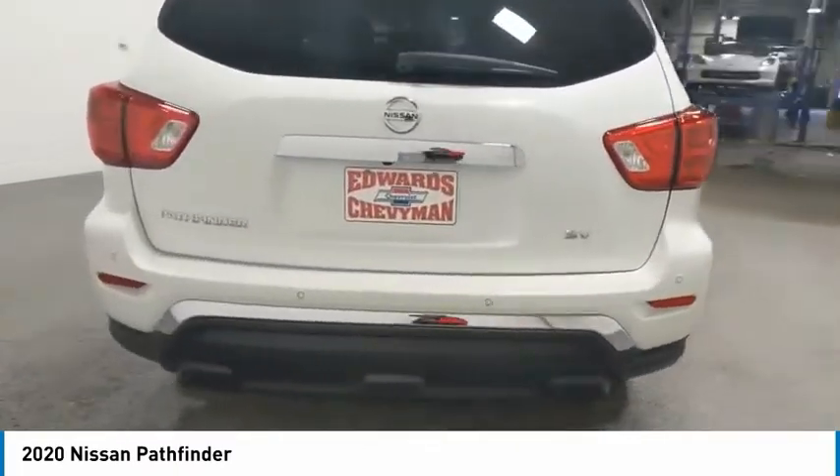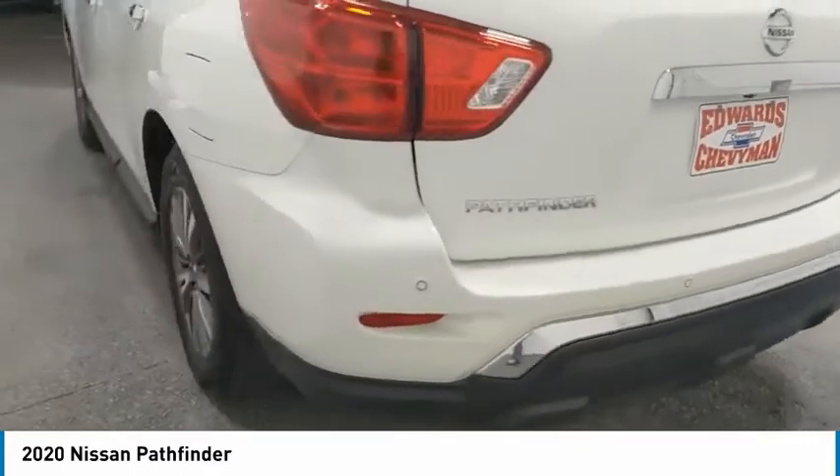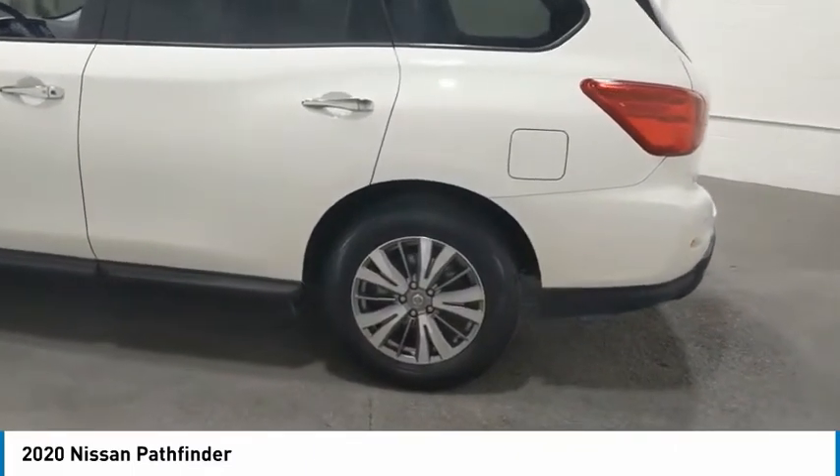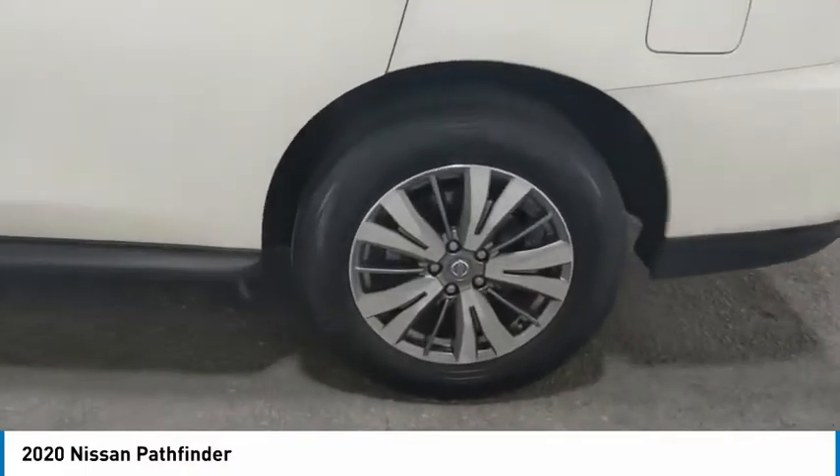Aluminum wheels, traction control, daytime running lights, remote keyless entry, fog lights, FWD, headlights auto off, mirror memory, security system, cruise control.